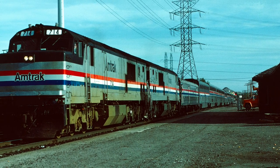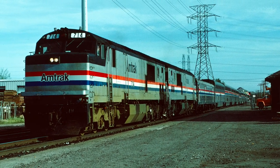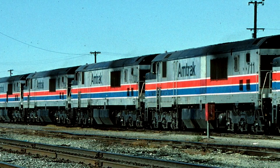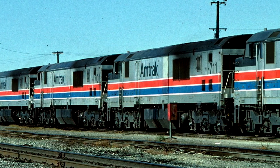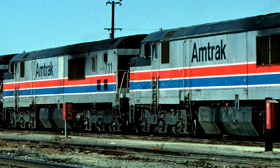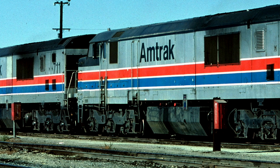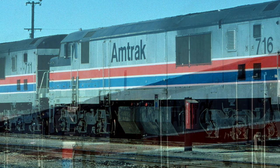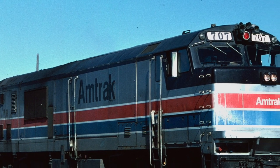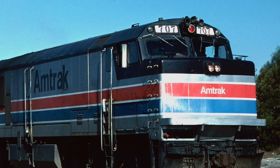The GE P30CH was one of the very first passenger locomotive designs built during the Amtrak era. 25 units numbered 700 through 724 were delivered to the National Rail Passenger Carrier between August of 1975 and January of 1976. These units were nicknamed 'pooches' due to their bulldog nose appearance as well as their locomotive designation resembling the word.